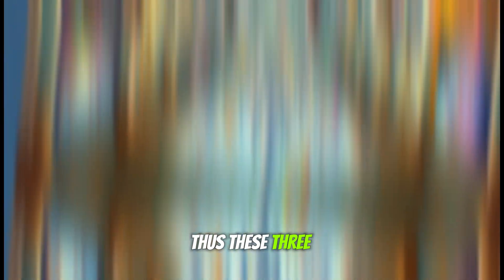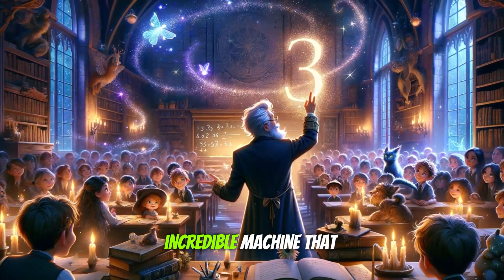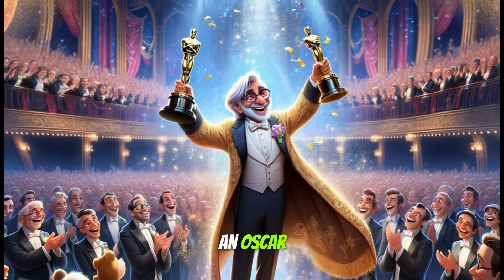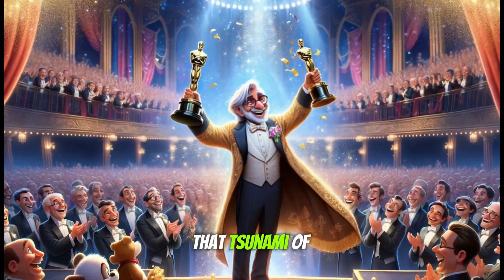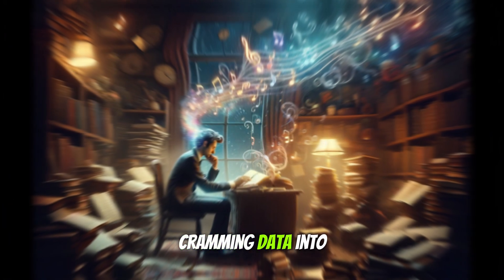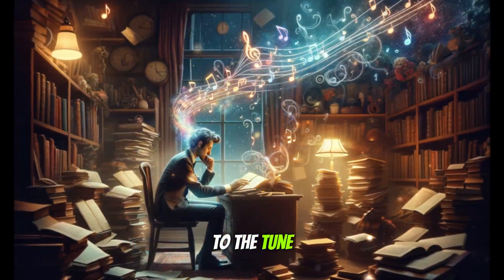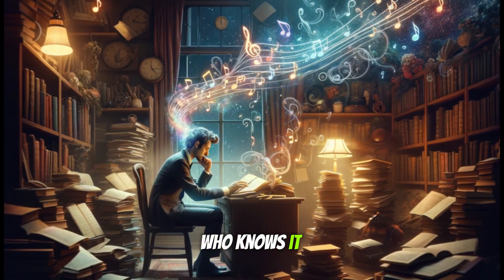These three study techniques are not magical, but rather an ode to the incredible machine that is our brain, which deserves not only an Oscar but also a Nobel for its ability to deal with the tsunami of information it faces every day. Studying, therefore, is not about cramming data into our heads at the last minute, but rather dancing to the tune our brain plays, respecting its rhythms and its whims.